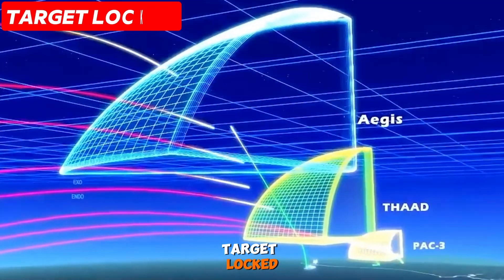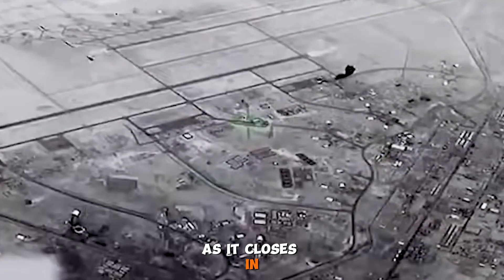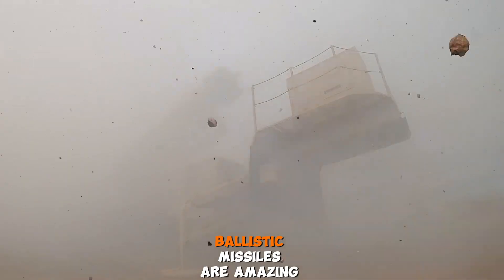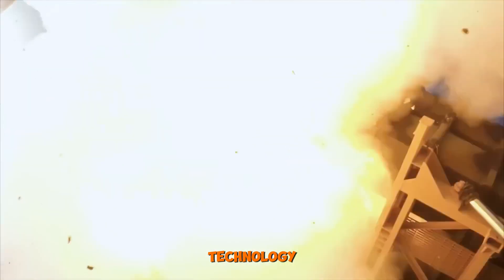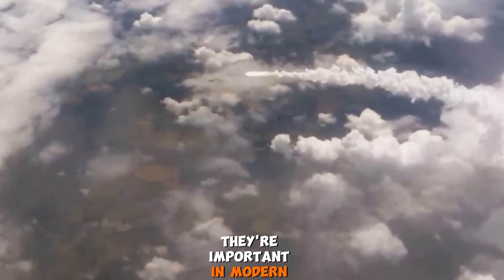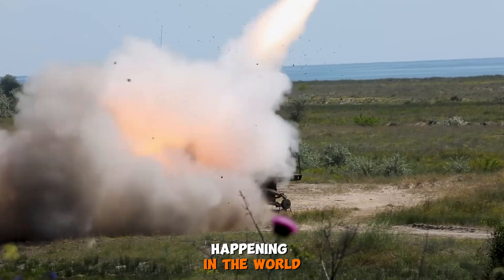Target locked — the missile uses guidance systems for pinpoint accuracy as it closes in. It could carry explosives or other powerful payloads. Ballistic missiles are amazing technology, mixing strength and precision. They are important in modern conflicts, and knowing how they work helps us understand what's happening in the world.